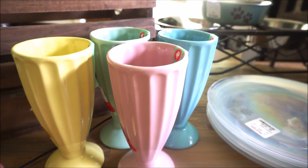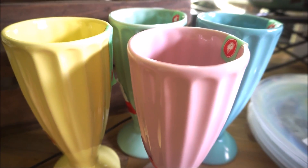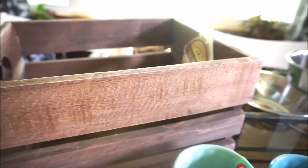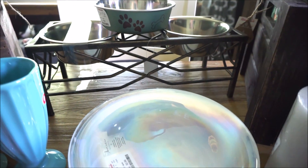Hey you guys and welcome back to my channel. Today I'm going to be sharing with you a collective home goods, home decor haul. I have quite a few awesome items in here and I hope that you enjoy it. Let's get started.